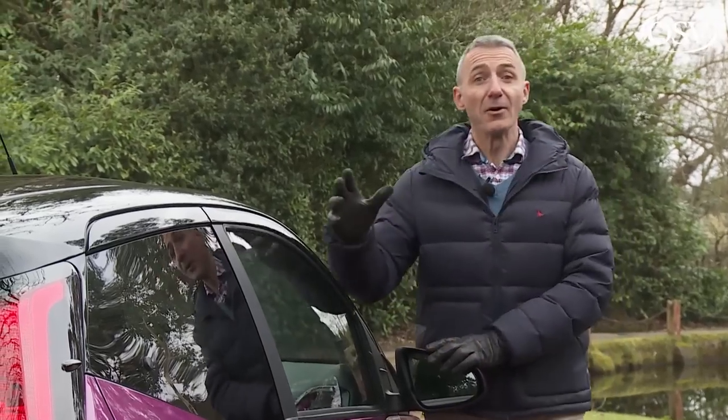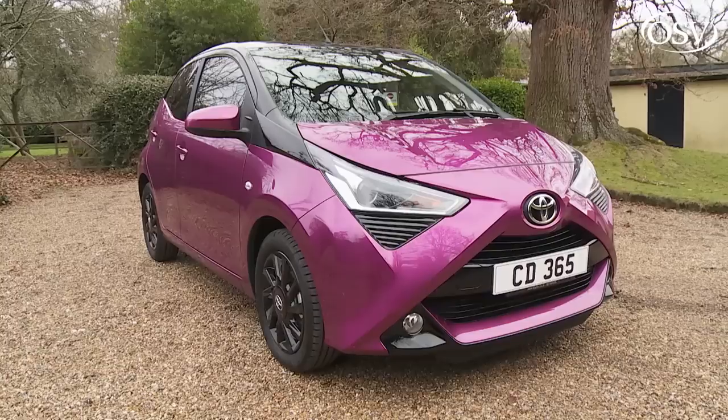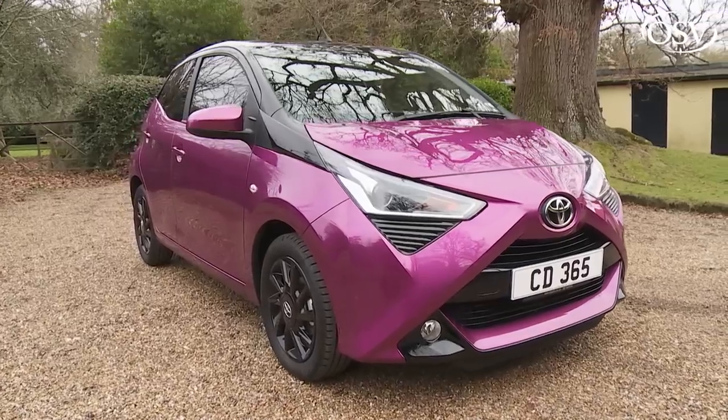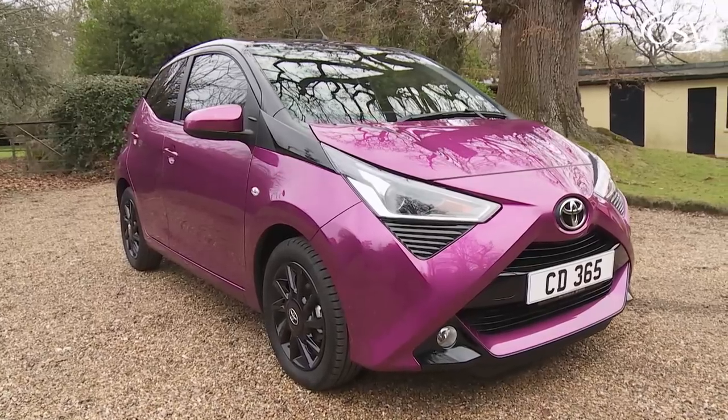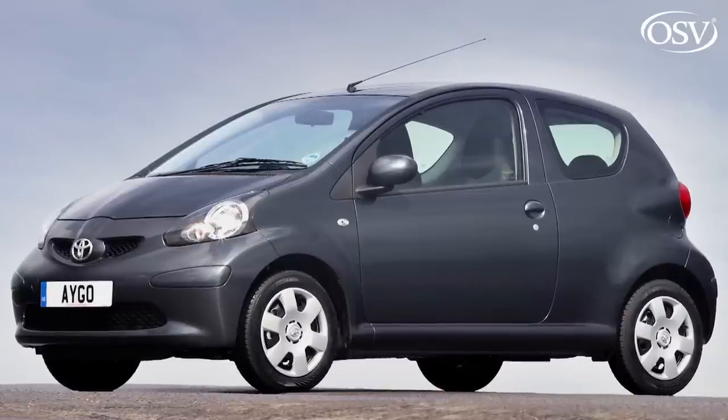You might think you know this car, but if you haven't tried the enhanced version of this Mark II model launched here in the summer of 2018, then you probably don't. It does share its mechanicals with the original design, but it's not quite the same.